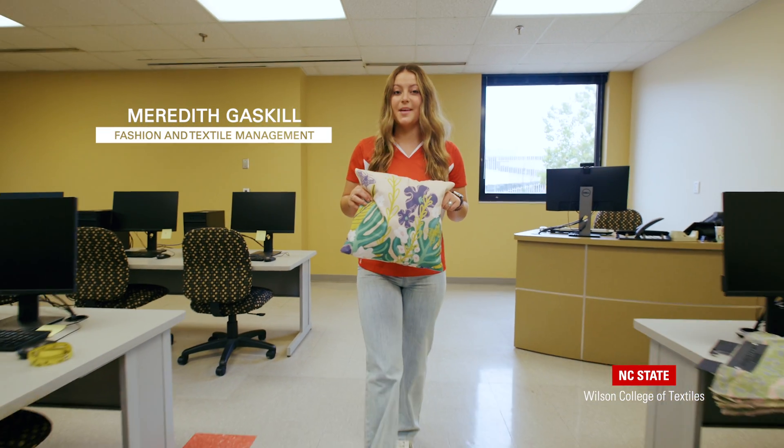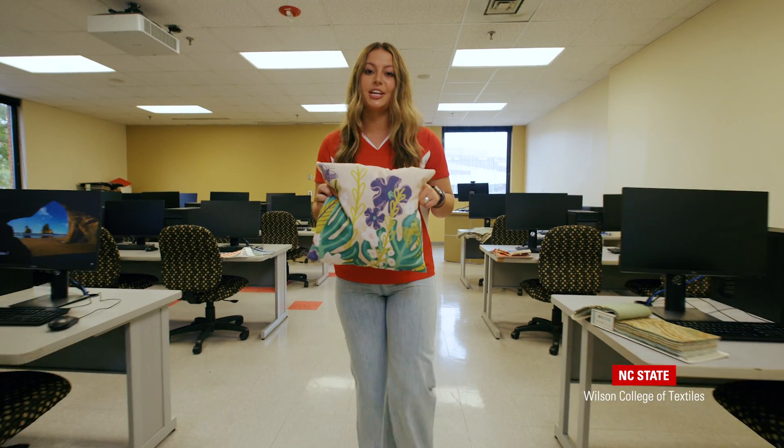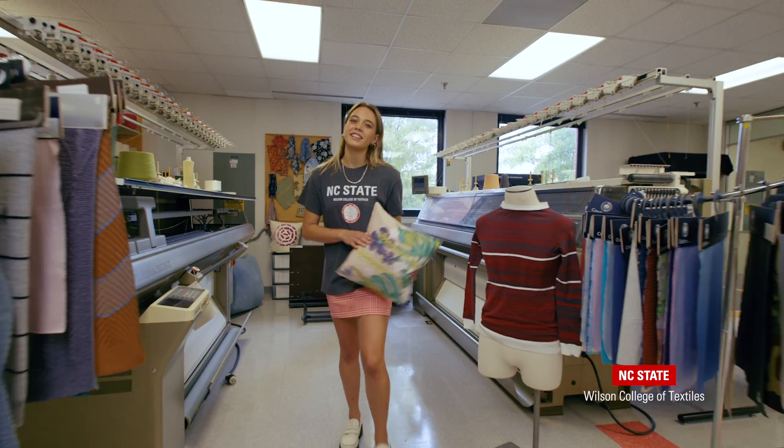One thing that we hope you take away from our time today is how much the Wilson College of Textiles values industry partnerships and your ability to learn through application in our labs and studios. Now I'm going to pass it to Maddie to tell us a little bit more about one of those studios.